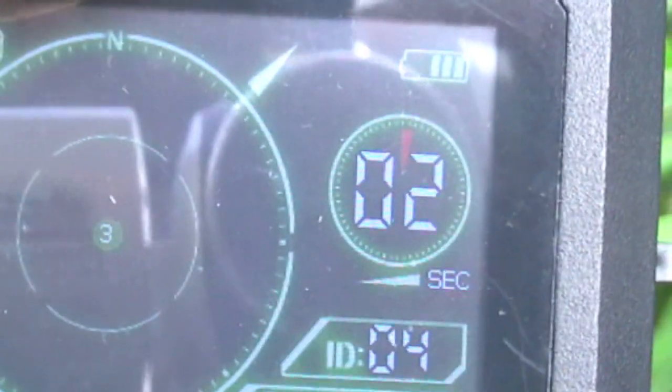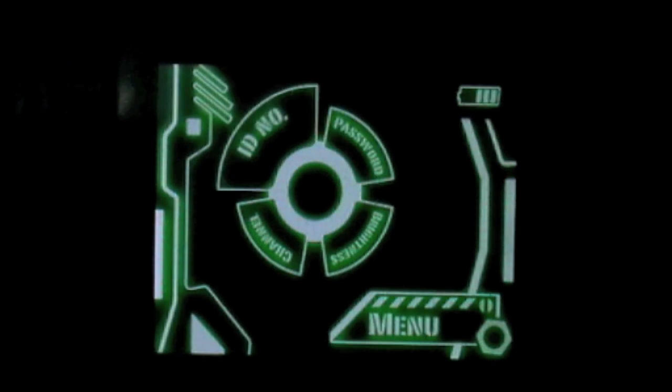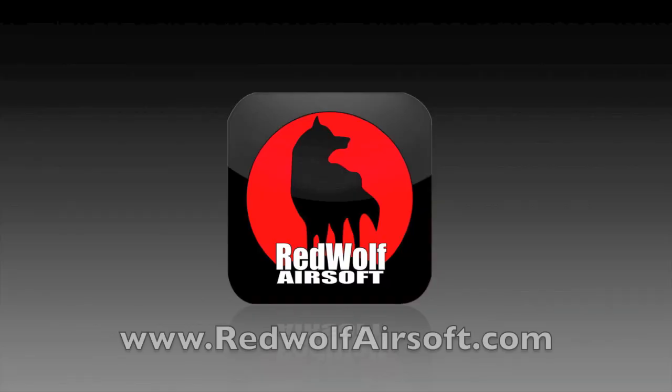TQube has stated their intention to release further assistive accessories, free firmware updates online, and even secondary devices in the future to further facilitate the flexibility and usefulness of the MT-1268 Motion Tracker.